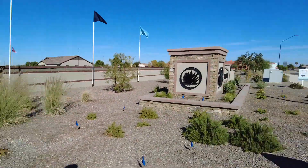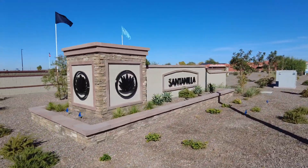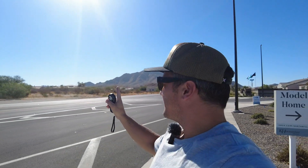Good morning! Today we are at a Kehoe Manian home community called Santinia. This one is in South Gilbert, really close to Queen Creek. Right over my shoulder you can see the Santans, and just a little bit that way is Santan Mountain Park.